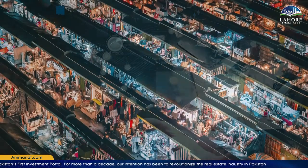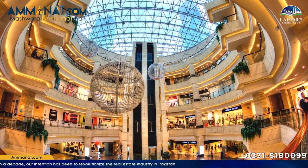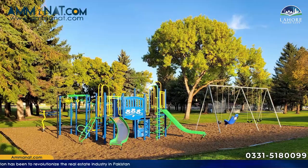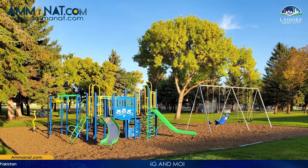In addition, there are modern business areas, marketplaces, shopping centers, malls, and mega malls — all included in the master plan. Parks and play areas for children are also part of the plan, which is very necessary for any residential society for entertainment purposes.